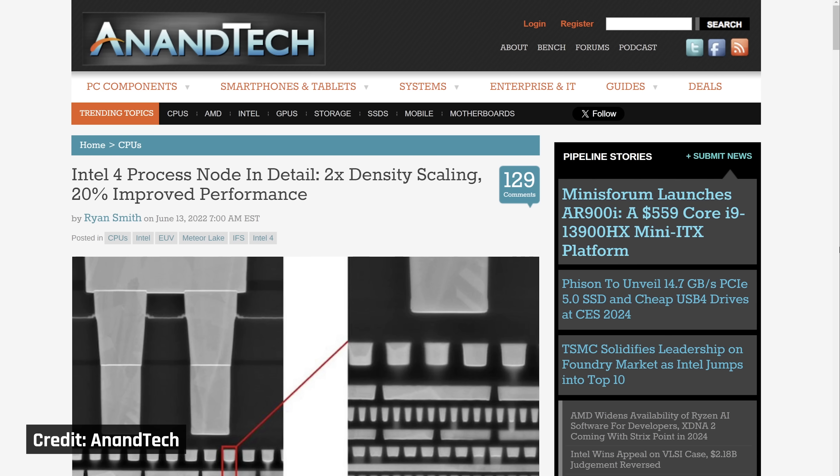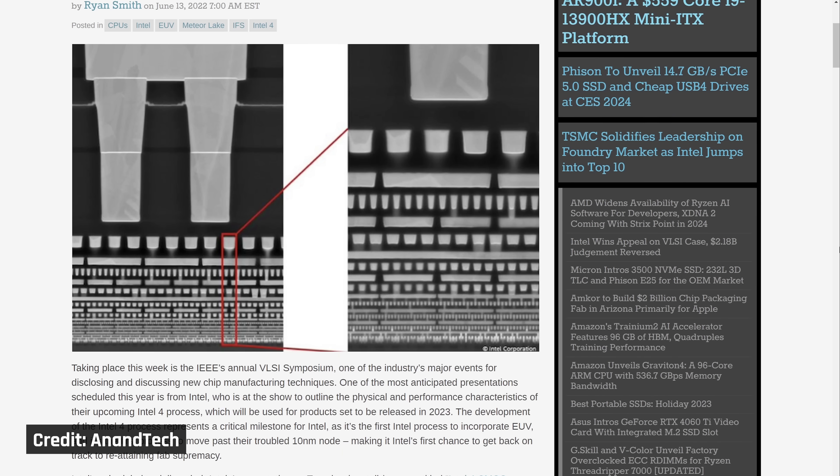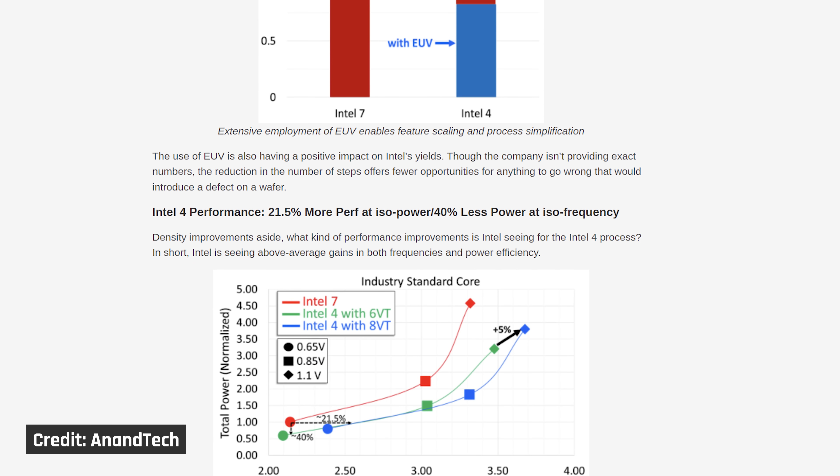I'm not a computer engineer, I'm a computer scientist, but from my research, what this means is that the change to Intel 4 should have an estimated 20% performance improvement for the same power draw, or a 40% reduction in power for the same performance. So this manufacturing change alone should go a long way to helping Intel solve its primary issue, which is that their processors require too much power for the performance they deliver.